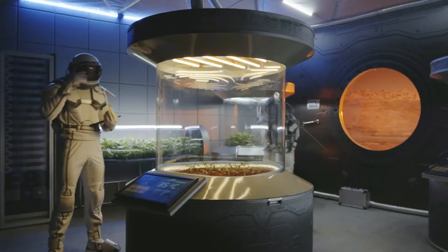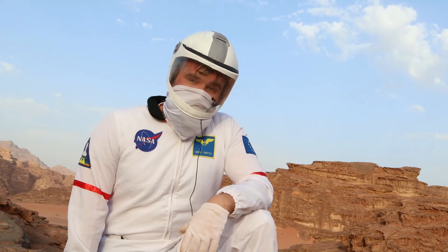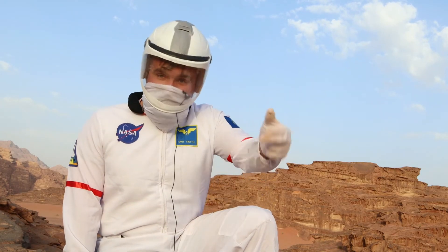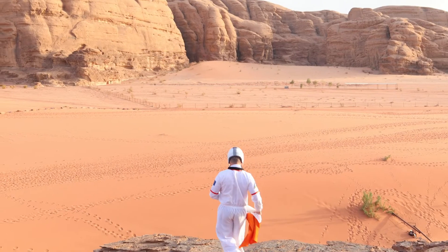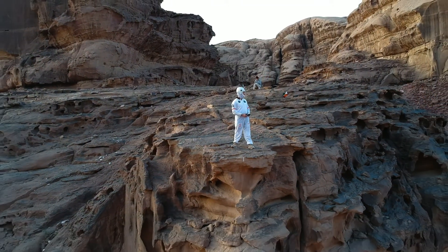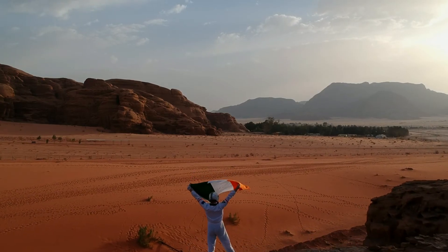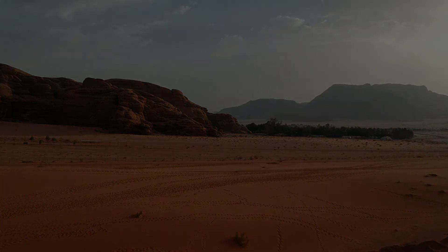Despite being a barren, dead planet, there may be a future with Mars — but that sounds like a lesson for another video. That's the end of our video about planet Mars. If you enjoyed this video, give it a like and check out some of the other videos on my channel. As always, thanks for watching — see you next time!